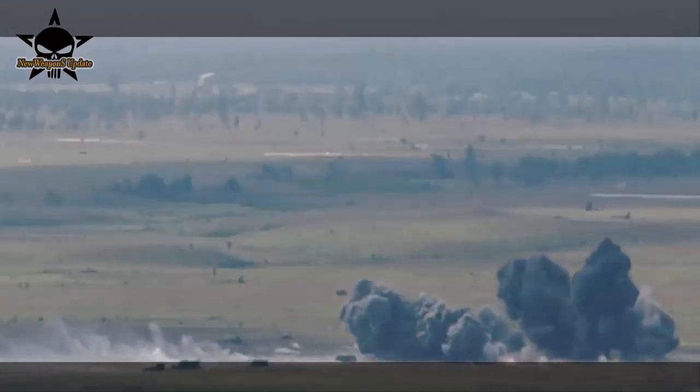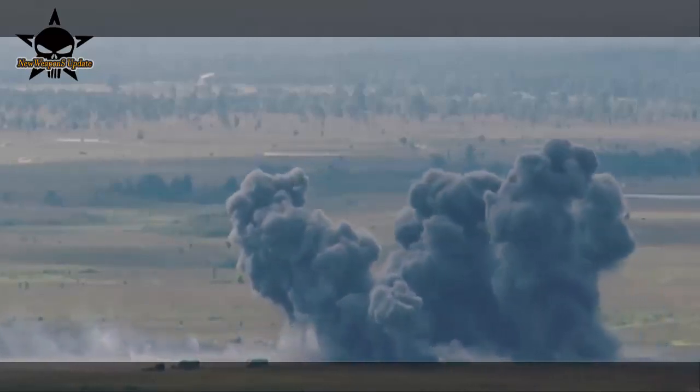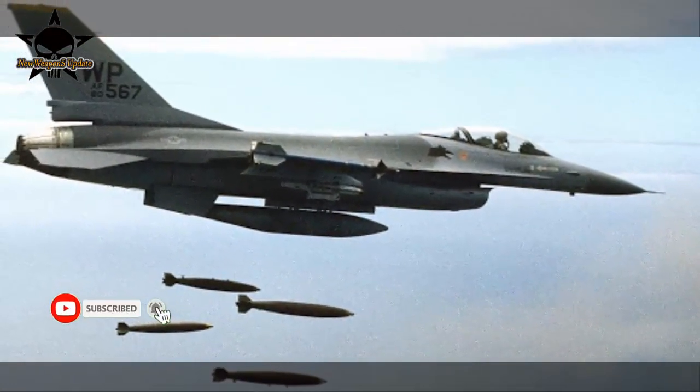In July 2020, the 28th Test and Evaluation Squadron conducted a Force Development Evaluation to test the BLU-136 NGAAW, Next Generation Area Attack Weapon, operationally in the Nellis Test and Training Range.